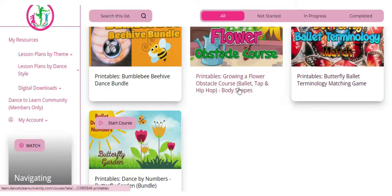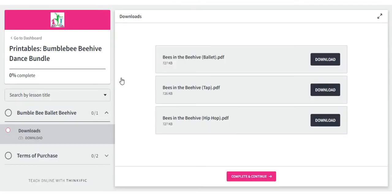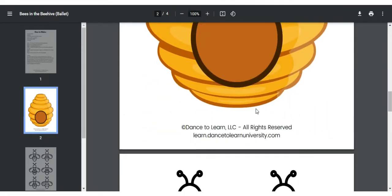In addition to our lesson plan library, you will also receive our entire library of digital downloads. These are coloring pages, dance games, and skill tracking activities that help excite your youngest dancers in their dance journey.